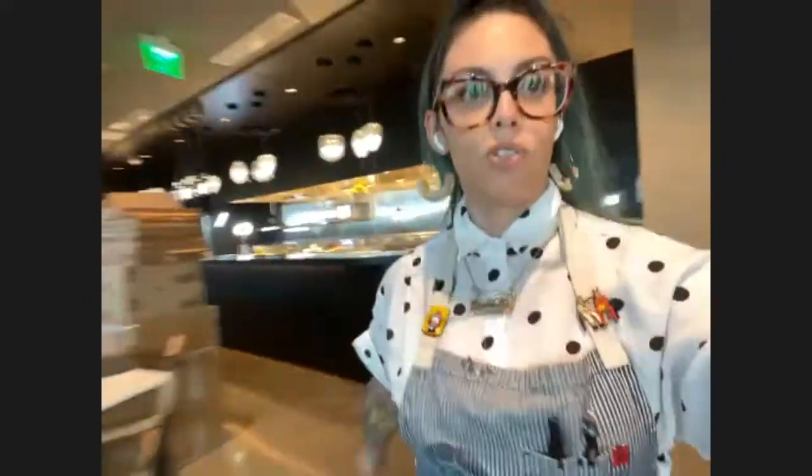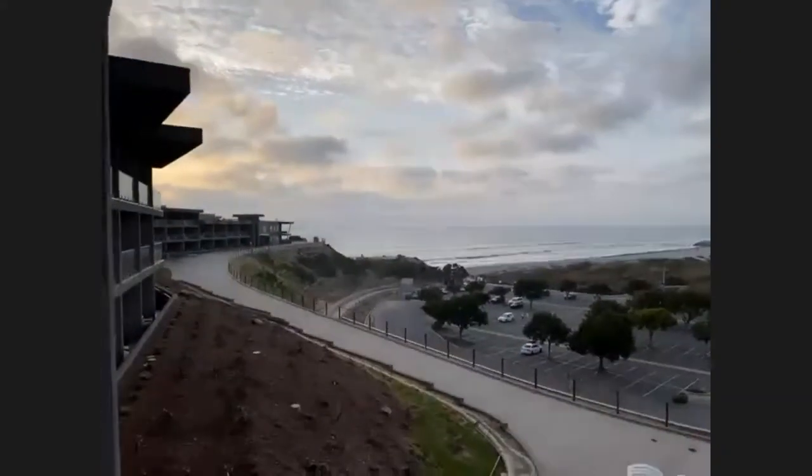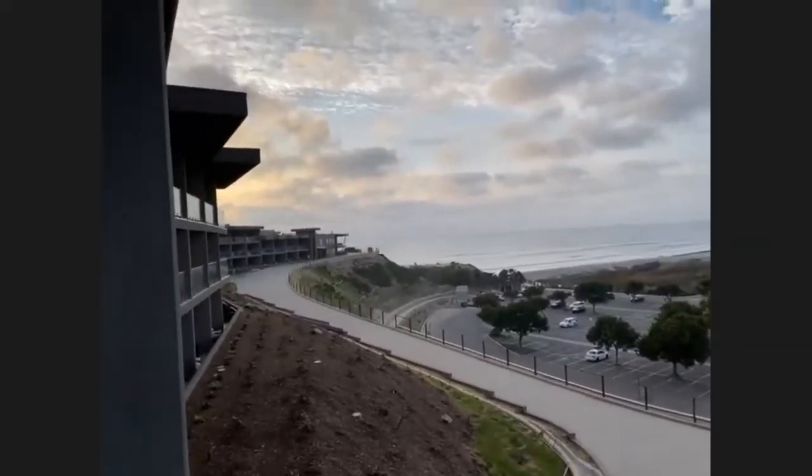Every morning when I come to work — hope you guys don't get motion sick — this is my view. Chefs normally work in kind of dungeon-y places. This is my view when I come in to work. Not a bad gig, huh? The hotel is slated to open to the public mid-April. Right now it's still very much in construction, still a lot of cardboard, but this is home. Okay, let's go back to the kitchen.